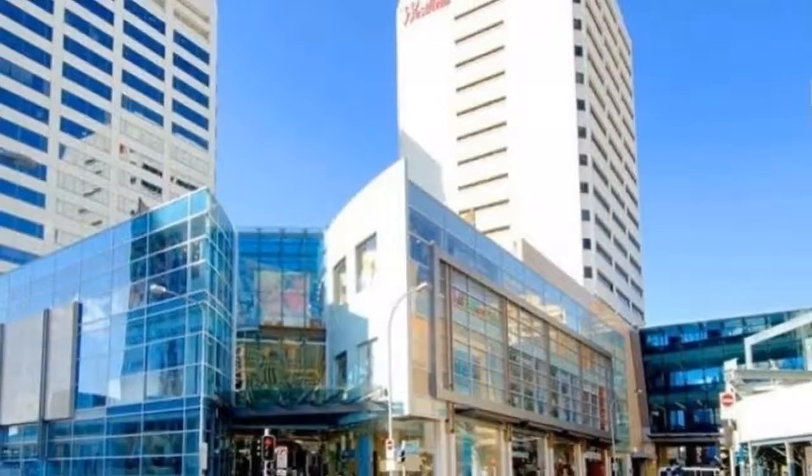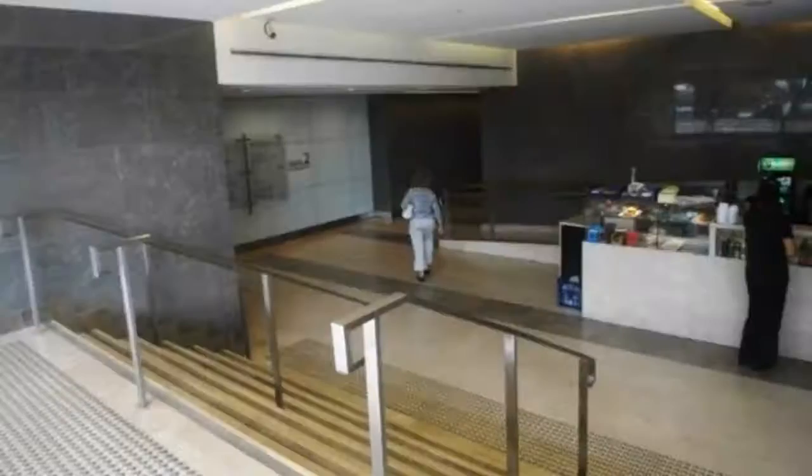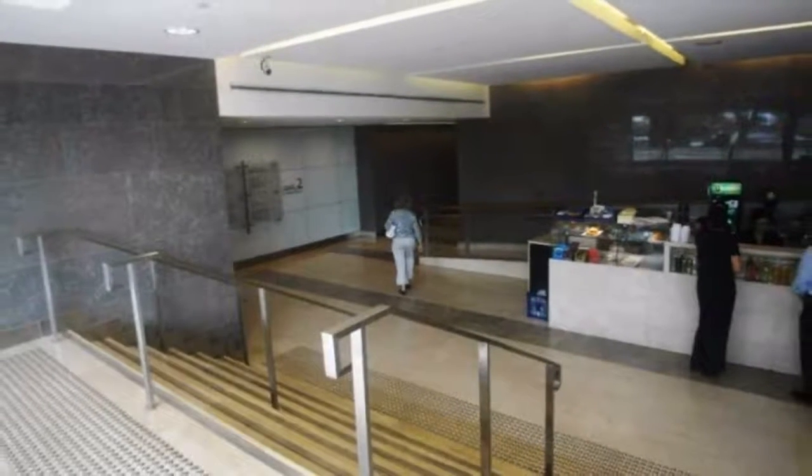Tower 2 is situated immediately opposite Bondi Junction's rail and bus interchanges, within close walking distance to Westfield, Oxford Street Mall and Village Markets.